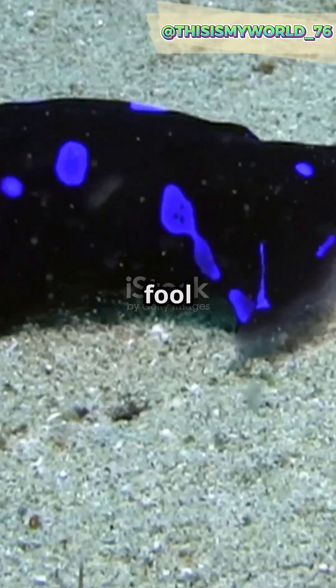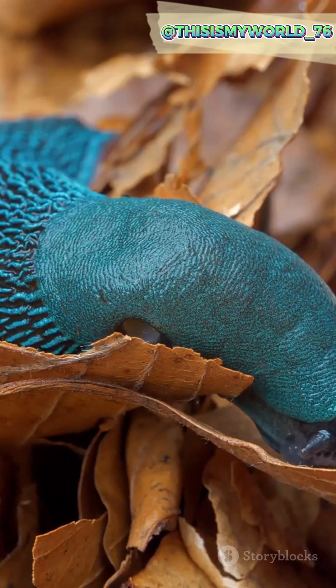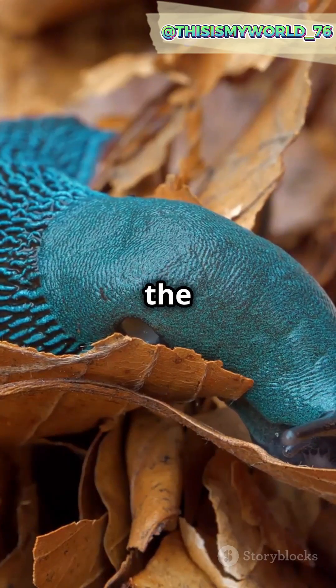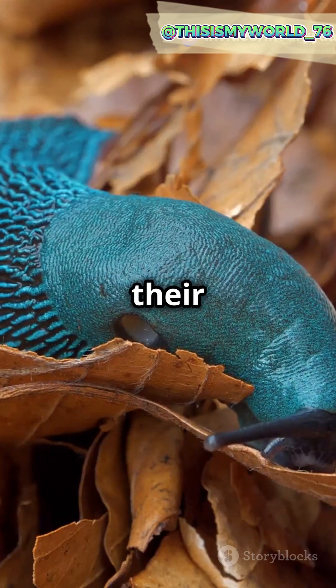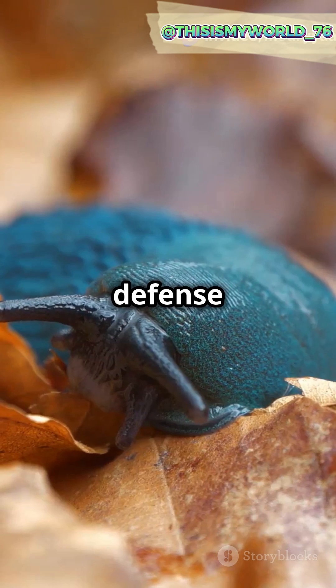But don't let its beauty fool you. The blue dragon has a sting that packs a punch. It feeds on venomous prey like the Portuguese man-o'-war, absorbing their toxins to use for its own defense. Talk about a stunning defense mechanism.